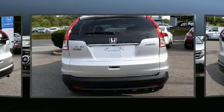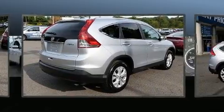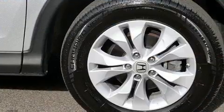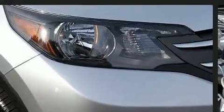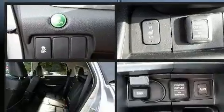It includes heated seats, a trip computer, an outside temperature display, front fog lights, a power moonroof, and remote keyless entry. A premium sound system with seven speakers provides you and your passengers a sensational audio experience.